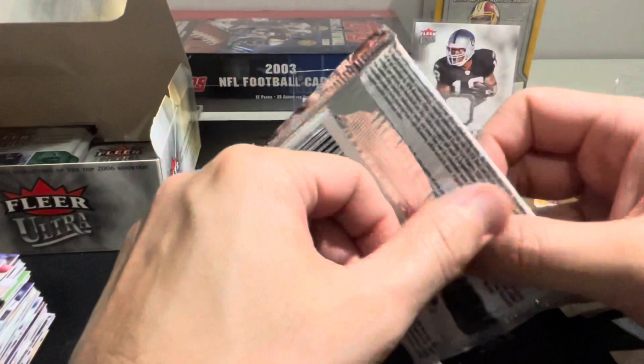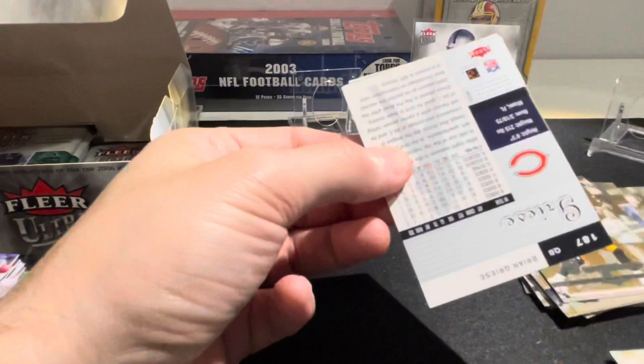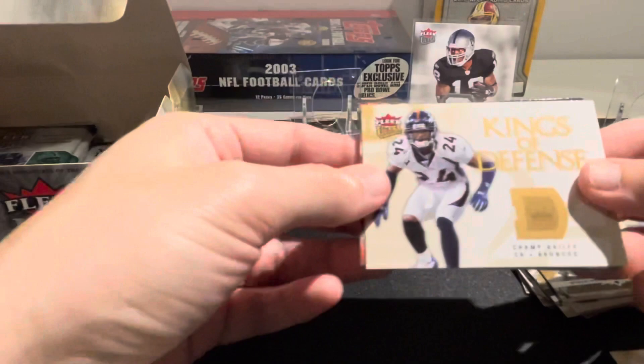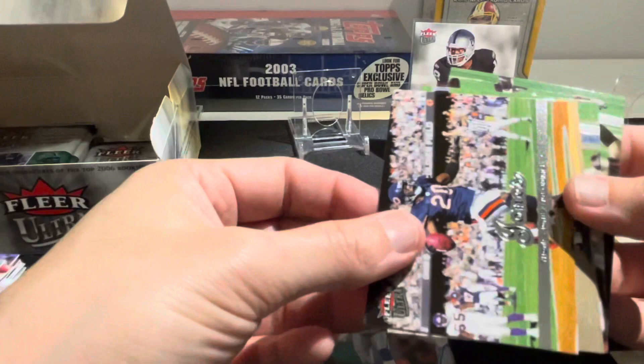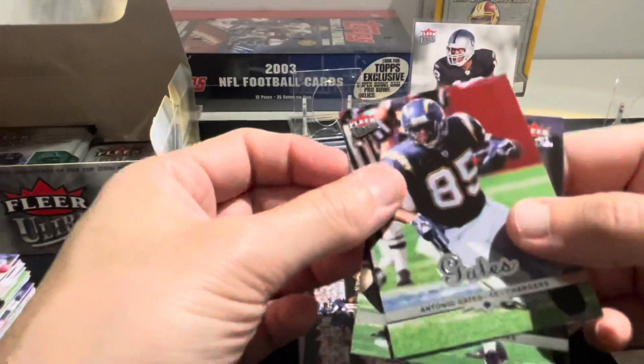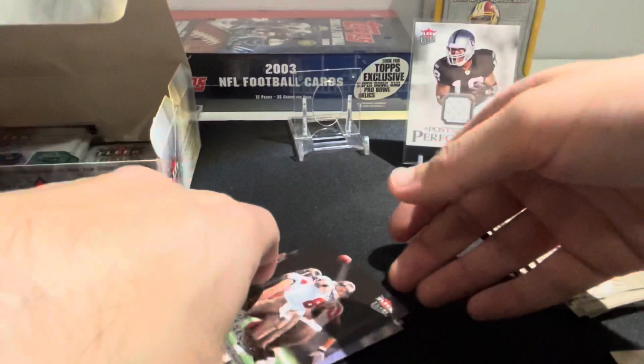I'm also looking to hopefully start some giveaways soon. I haven't had a lot of traction on subscriptions - once we get up to a certain amount we'll be looking at some giveaways. Champ Bailey Kings of Defense, Willis McGahee, Jeff Garcia, Thomas Jones, Daryl Jackson gold, Antonio Gates, Dante Stallworth, and Brian Greise.